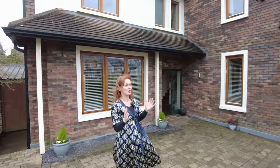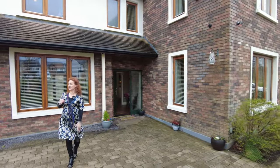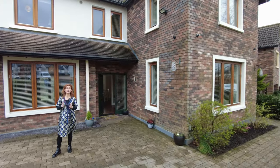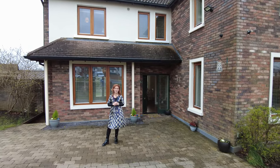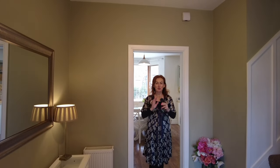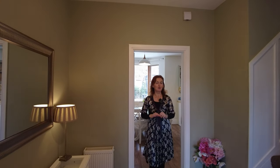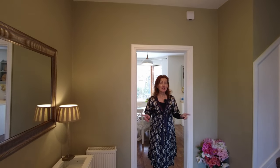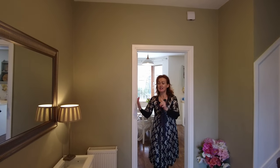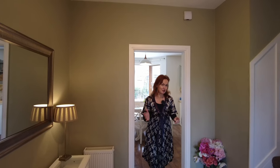This property occupies a corner site with a green area to the front and side — do stay tuned for a look at the back garden which is also really impressive. Welcome inside. Throughout this property you'll see a lovely fresh finish, really impressive throughout — it is as smart as a brand new pin. We're in the entrance hallway with space for a lovely console and a very good use of space.